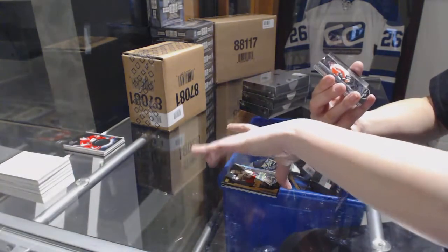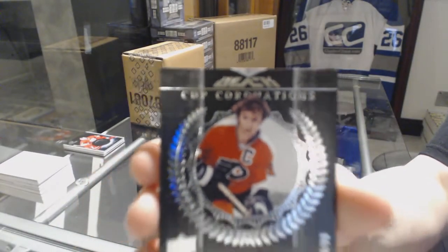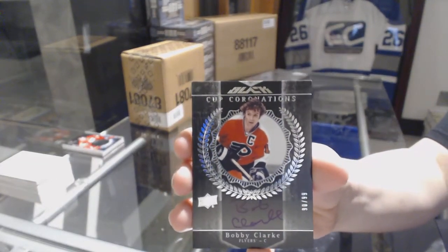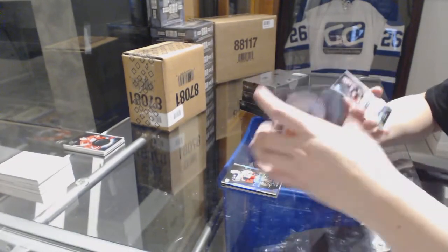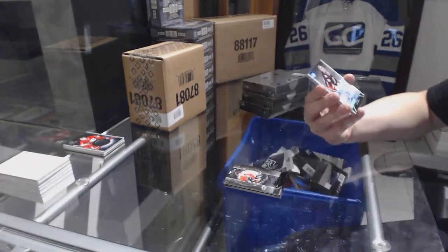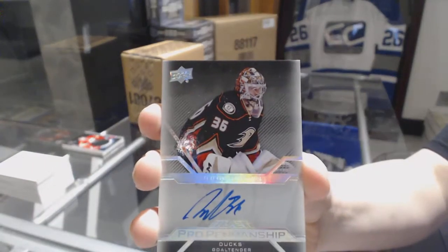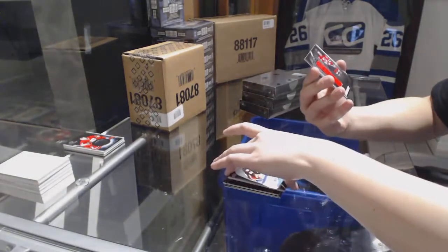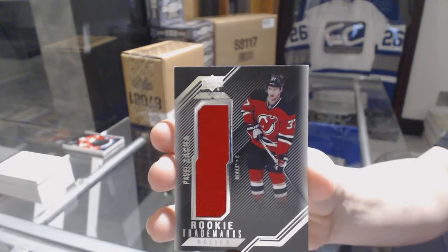A Cup Coronations Auto number to 99 for the Philadelphia Flyers, Bobby Clarke. A Pro Penmanship Auto for the Anaheim Ducks, John Gibson. And a Rookie Trademark Relics jersey of Pavel Zacha for the New Jersey Devils.